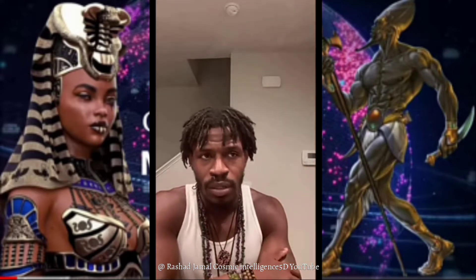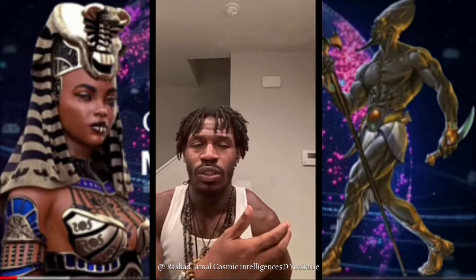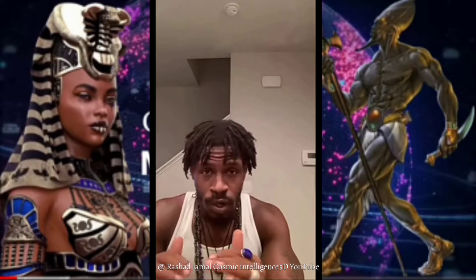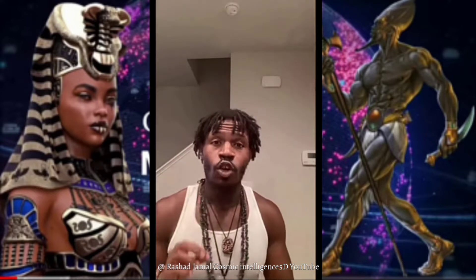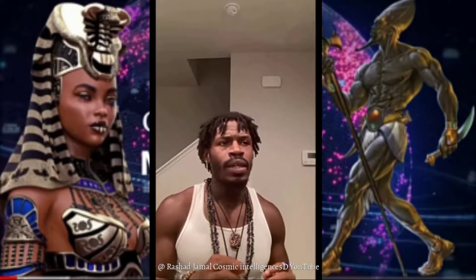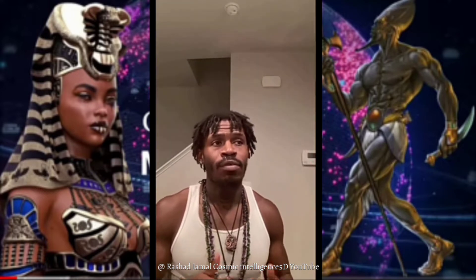They showed you this in the movie Terminator — these synthetic robots they were going to use to fool people. And I've always spoken to you about us being spirit and soul, Anunnaki gods. I've also spoken about eugenics, but I've never really broken down how we are the best. We are gods of the cosmos, the grand creators of everything — luminous beings.